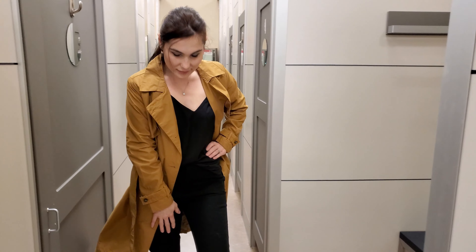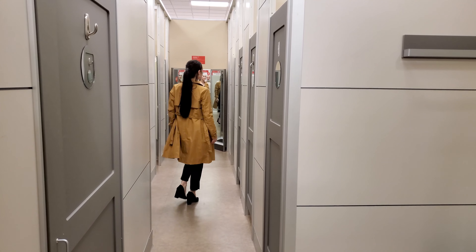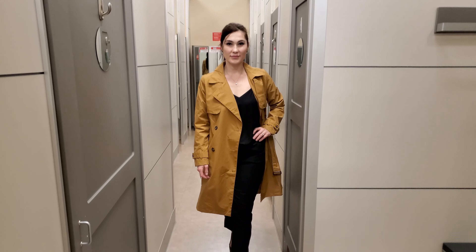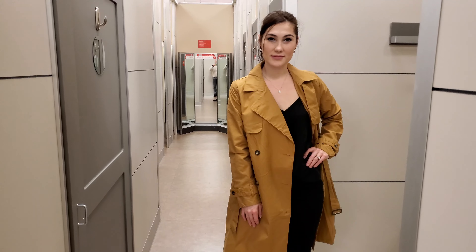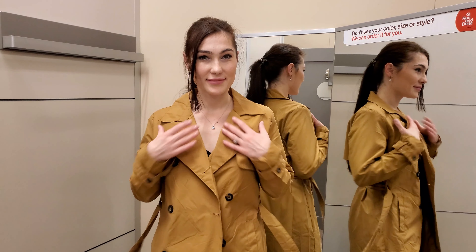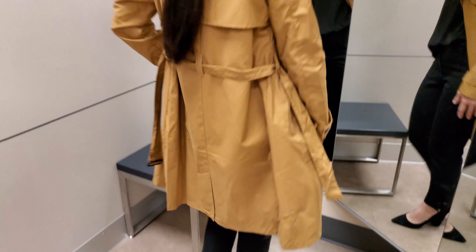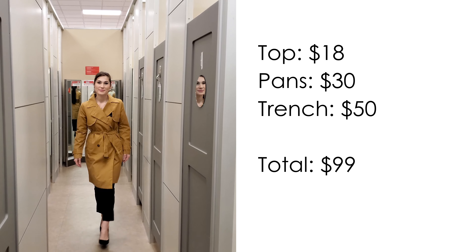This outfit looks very classic. I made it with black classic pants and a v-neck top, and finished the outfit with a trench. The base of this style is black pants and top, which are a base for many outfits. These are high-quality pants and top that will work for you for a long time as a base for your outfits. You can also add big earrings or a headband. This outfit costs $99.